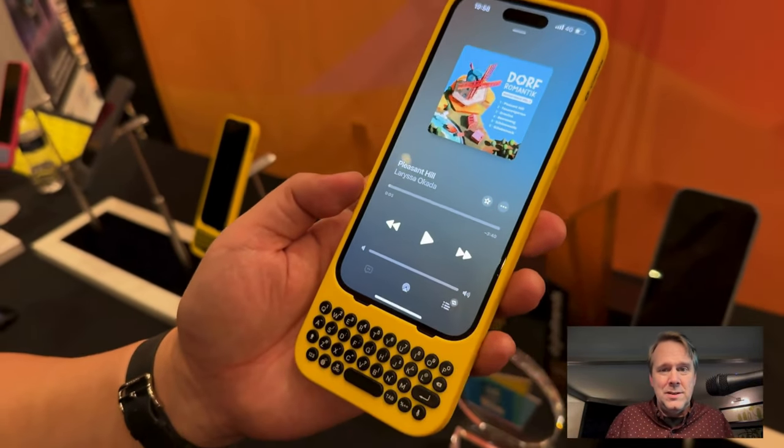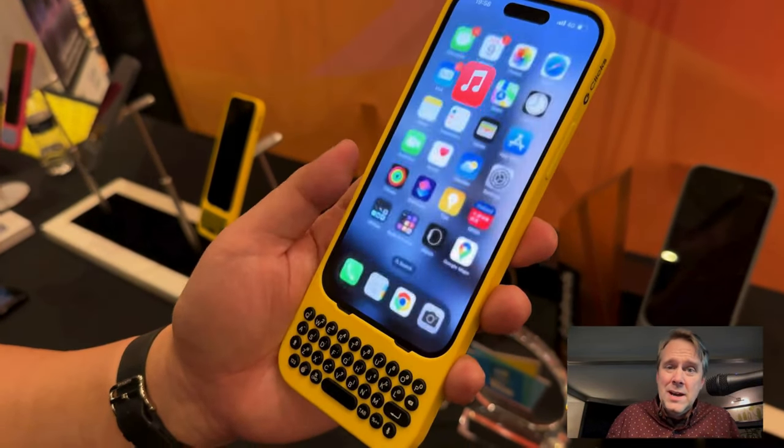You can also use the spacebar for play and pause, like you can on your Mac when the shuttle controls are up. I mean, obviously Steve Jobs is going to be rolling in his grave for this. I don't know that I would spend $139 on this.